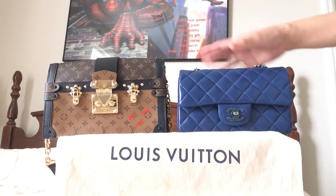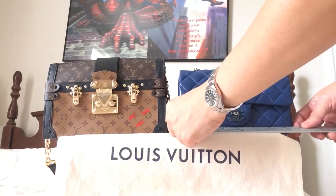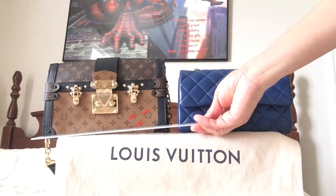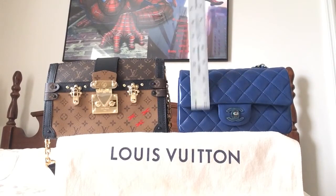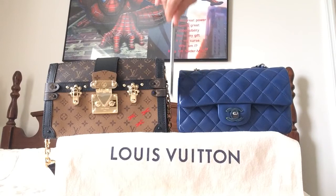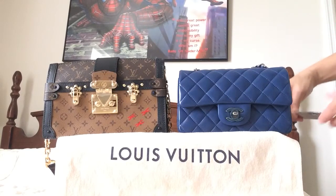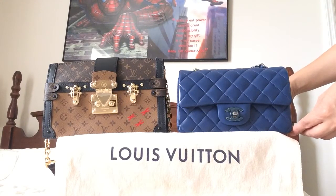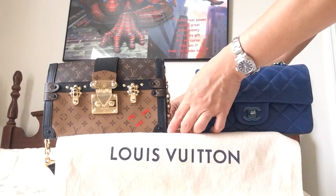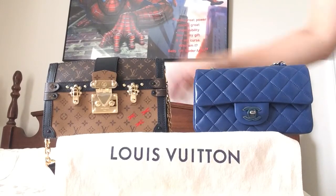As you can see side by side, they're about the same size, but to be exact: the mini flap is 7.5 inches and the trunk clutch is 9 inches in length. The height is 4.75 inches for the mini flap and the trunk clutch is 5.5 inches in height. As far as the depth, the mini flap is 2.5 inches and the trunk clutch is 2.5 as well.